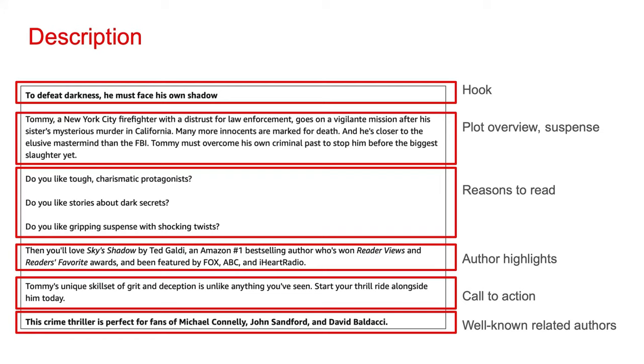There are a lot of different approaches you can take to a description. Here's one that I recommend. At the top, have a hook — an attention-grabbing statement that makes people curious about the book. Then include a very brief plot overview. If you're writing a non-fiction book, this isn't necessarily a plot overview, but a content overview of what's in the book. You want to build some suspense and leave them wanting more so they purchase the book. Then include some reasons to read — think about the target reader in your genre, what motivates them to buy a book, what they're looking to get out of it. Then include some author highlights: awards you may have won, media appearances you've done, anything to convey credibility. Then have a call to action.